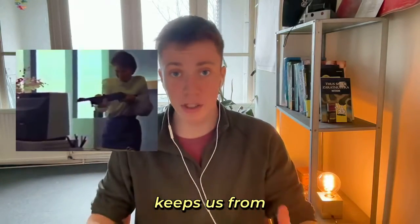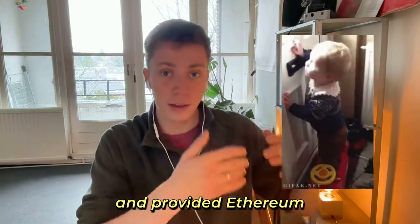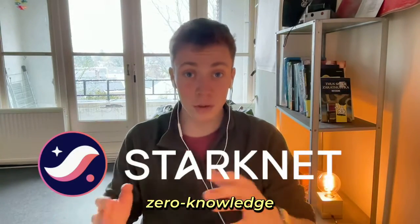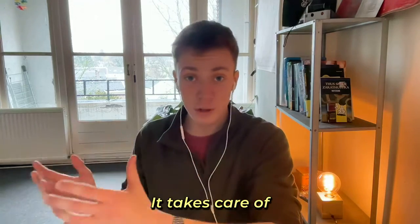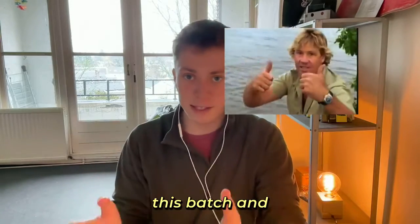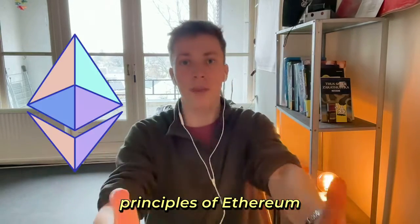So if computation keeps us from scaling the network, what if we move this computation off-chain and provided Ethereum with a secure and efficient validity proof of this off-chain process? This is where StarkNet steps in. StarkNet is a zero-knowledge validity rollup that scales Ethereum through Stark proofs. It takes care of transaction processing off-chain and provides Ethereum with a batch of transactions. The nodes on the mainnet then validate this batch and the StarkNet transactions inherit the security and decentralization principles of Ethereum.